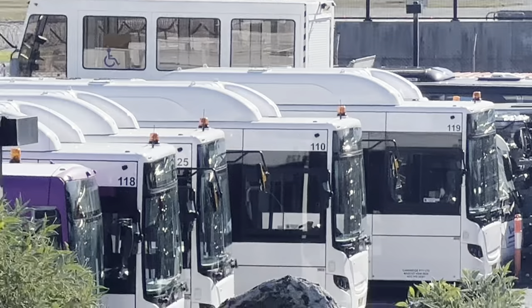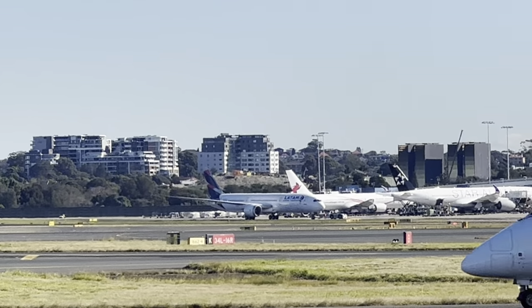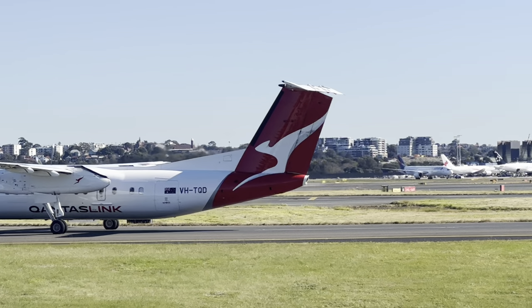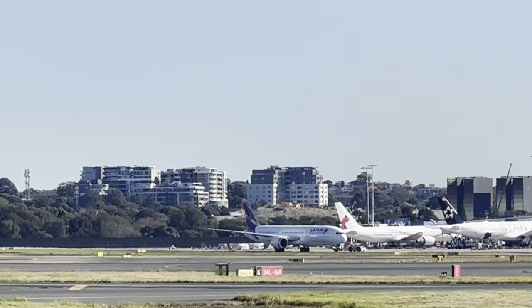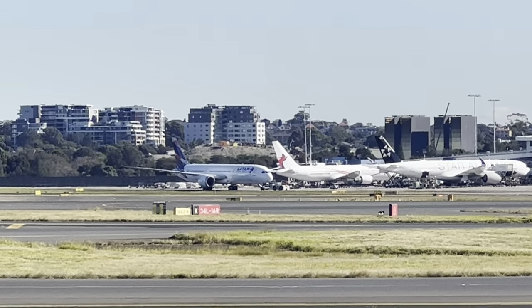See that one that's pushing back there, the last one over there? That's going to taxi right past here. It's off to Chile — Santiago, yeah. It'll taxi past here because it goes via Auckland on the way out.